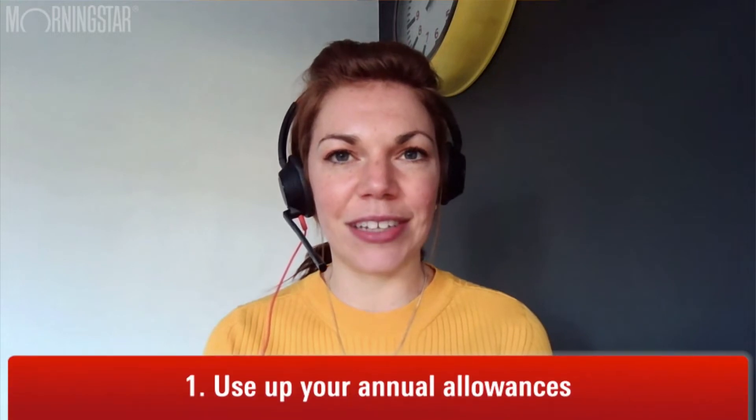Welcome to Morningstar. I'm Holly Black, and this is your March financial to-do list. Each month, we're trying to help you narrow down which areas of your finances to focus on. March is the end of the tax year, so I have just one item for your to-do list this month: use up your annual allowances.